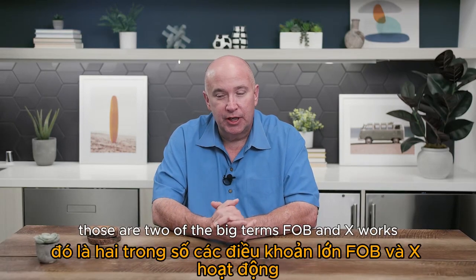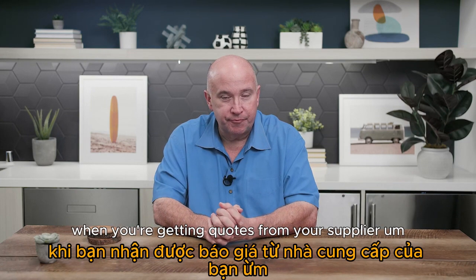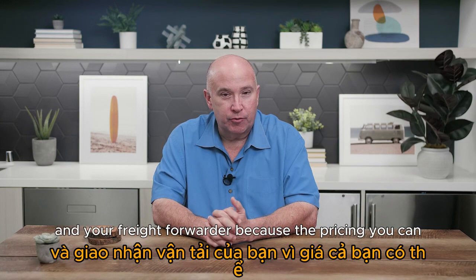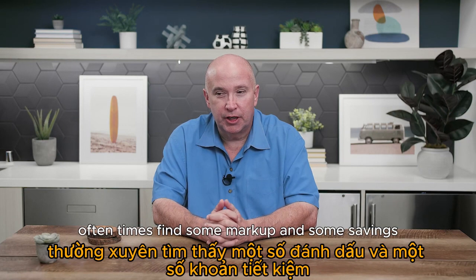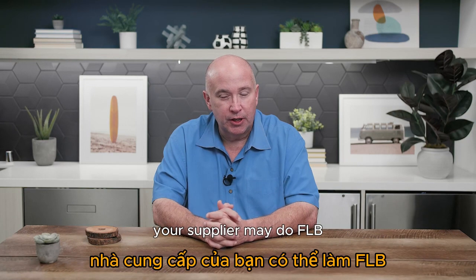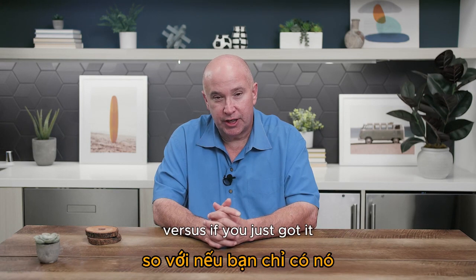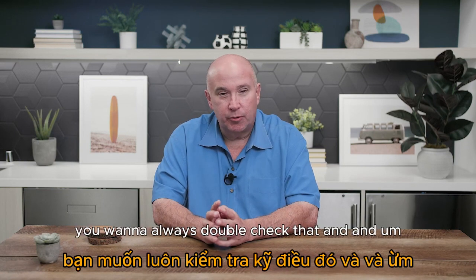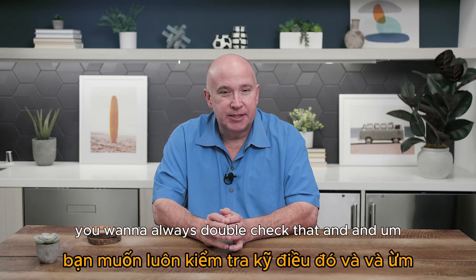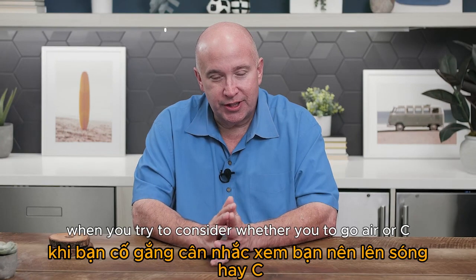You want to get quotes on both EXW and FOB when dealing with your supplier and freight forwarder, because you can often find markups and savings. Your supplier may be doing FOB and marking it up double versus if you just took it EXW and handled it yourself. Always double-check which option is going to be best for you.